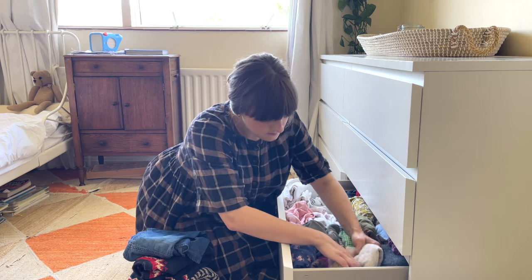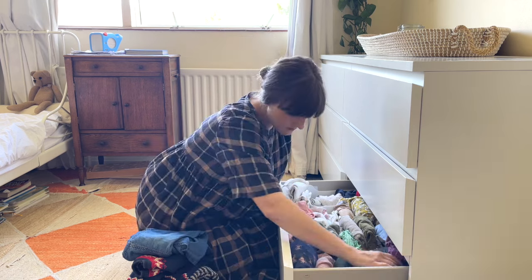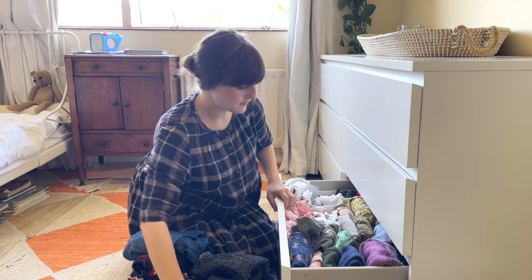As with everything, I'm trying to buy second-hand, make use of hand-me-downs and shop sustainably, and I might also make some pieces so keep your eyes peeled for future videos.